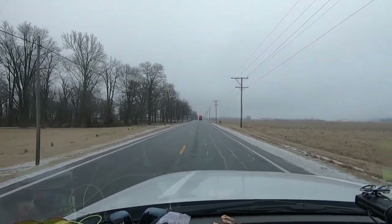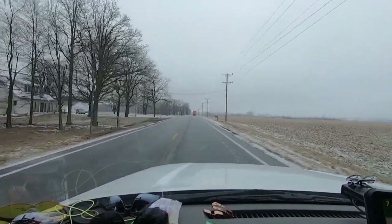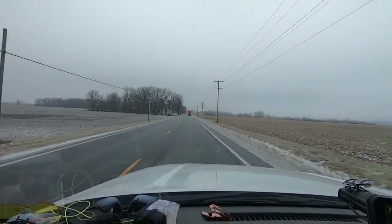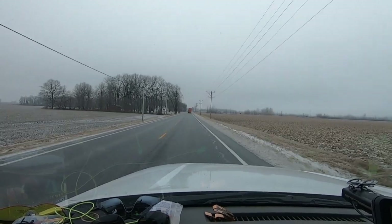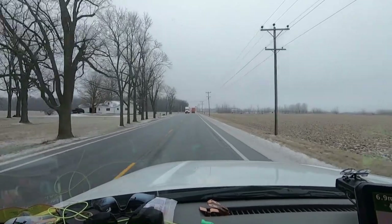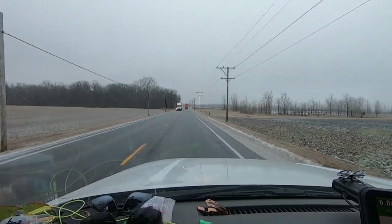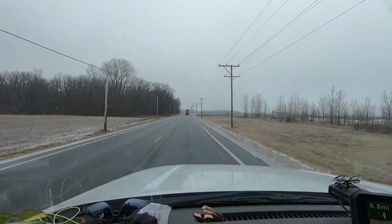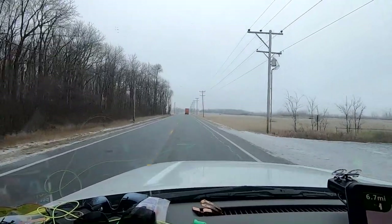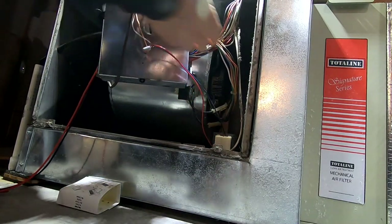This next call is a no-heat call on a residential unit. They lost power last night and want us to see what's going on. I don't usually record residential stuff, but I'm starting to help with the apprenticeship program at our workplace and was asked to make a few videos — as long as I got customer permission. So let's check if we've got power coming in first.